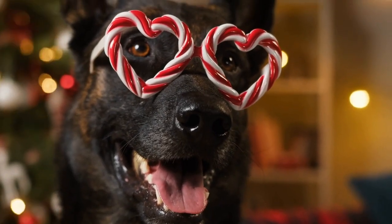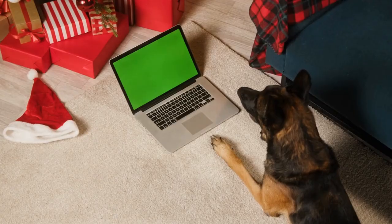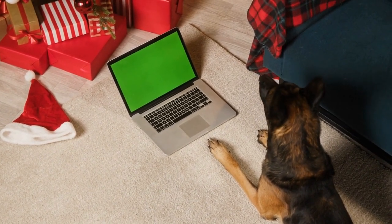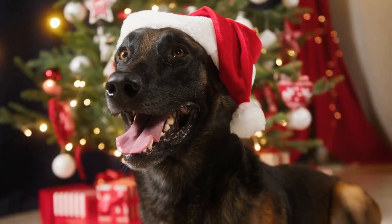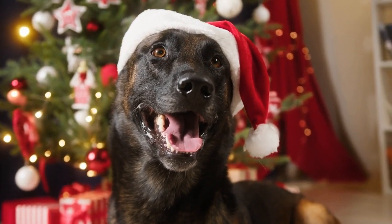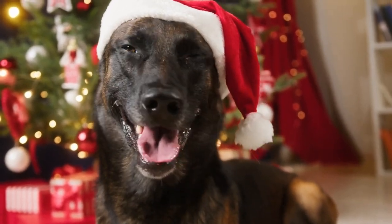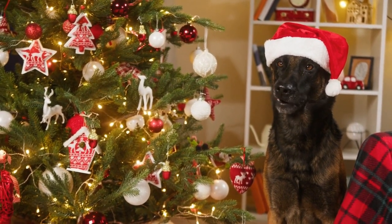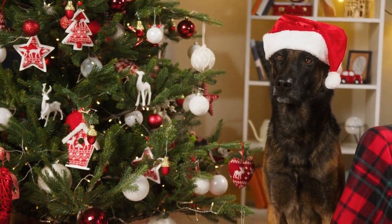Hey there, Belgian Malinois enthusiasts and dog lovers. Welcome back to our channel. Today, we're diving into the fascinating world of one of the most intelligent and versatile dog breeds out there, the Belgian Malinois. If you're considering adding a Malinois to your family or simply want to learn more about this amazing breed, you've come to the right place. In this video, we'll explore the history of the Belgian Malinois, their characteristics, and what makes them so special. So, buckle up and let's get started.